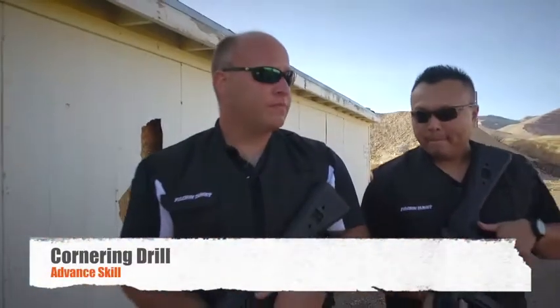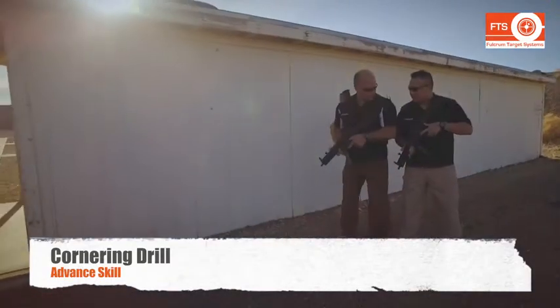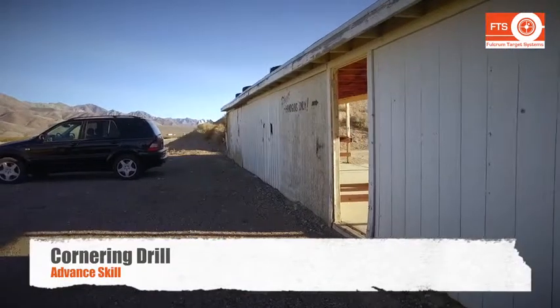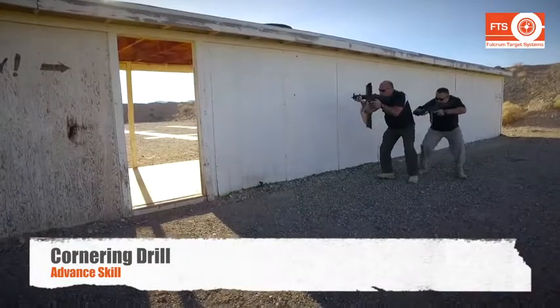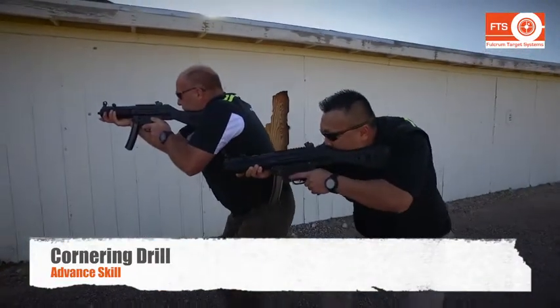As police trainers, we all know that the best way to clear a room is to not go into the room. We can teach advanced skills such as metering and transitioning to the other side of a doorway to clear deep corners of a room.